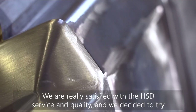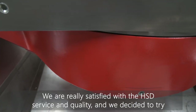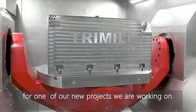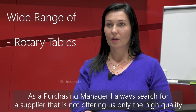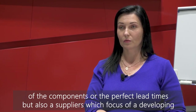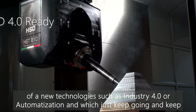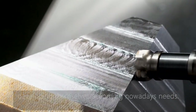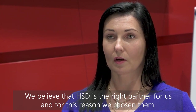We are now really very satisfied with the quality and service HSD is offering us. We've decided to try another product from their range — a milling head and also an electro spindle — for one of our new projects we are right now working on. As a purchasing manager, I always search for a supplier offering not only the highest quality components and perfect lead times, but also one that focuses on the development of new technologies, such as Industry 4.0 and automation, and keeps developing according to customers' needs. We believe that HSD is just the right partner for this, and that's why we have chosen them.